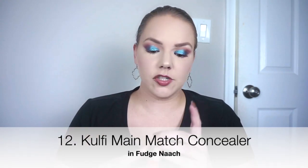At number 12, I have the Kolfi Main Match Concealer in one of the new shades — Fudge Naach, I believe. This is a great brightening shade for me. This concealer gives medium coverage with a little bit of a thicker, tackier formula, which is fine. It blends out well and does not make my makeup patch off underneath, which is great — I feel like other tacky products can do that. I love this flat paddle applicator; it really shellacks products on well. This is something I will use up and not repurchase. I do like the Kosas concealer better for a clean beauty brand, and of course I just love my Tarte Shape Tape.